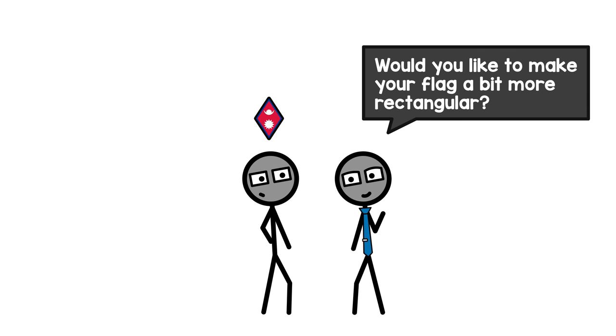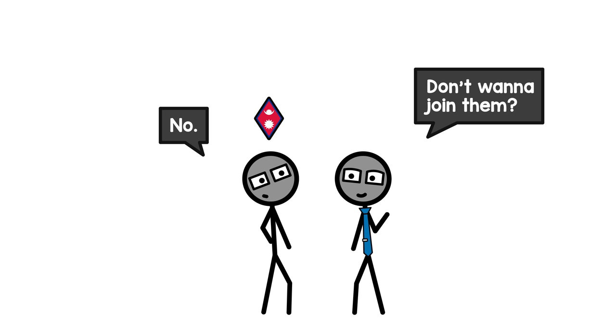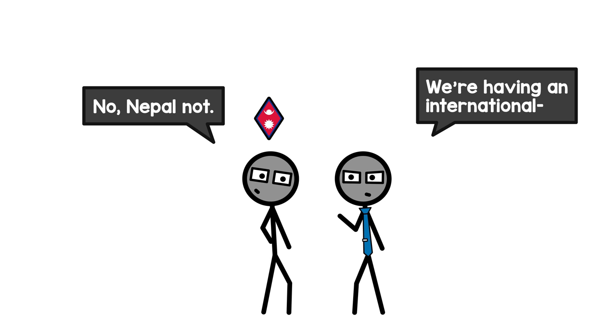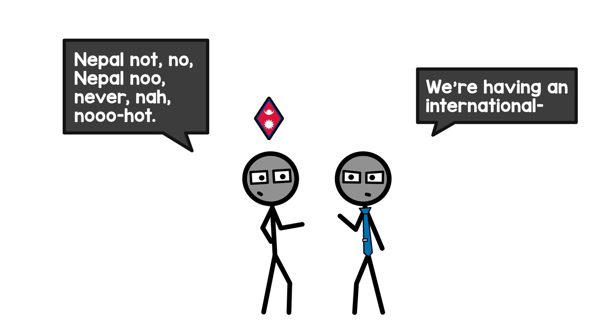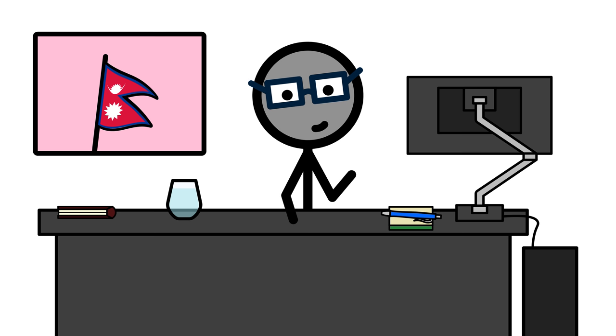Except Nepal, that is. Would you like to make your flag a bit more rectangular? No? But all these cool new countries also have rectangular ones — don't wanna join them? Nepal, no. Never. For so much stubbornness, Nepal deserves a bit of respect. But not rectangular and taller than wide isn't where the idiosyncrasies of its flag end.